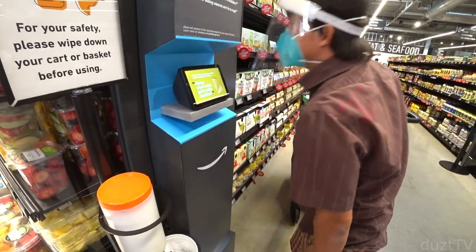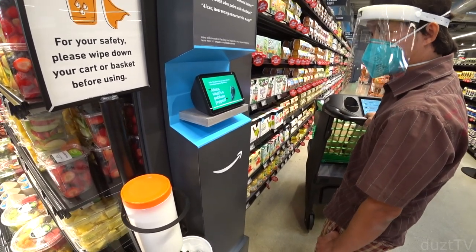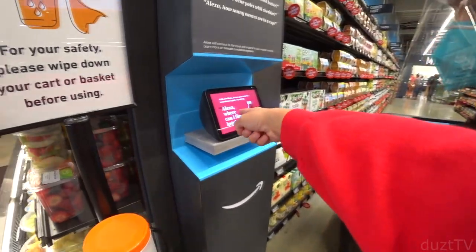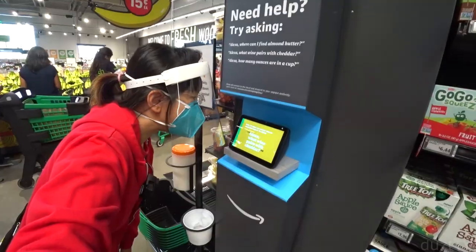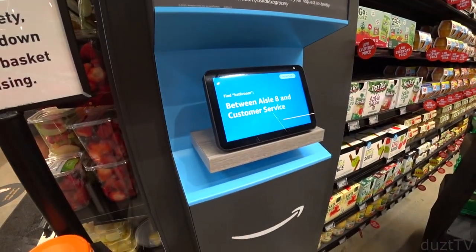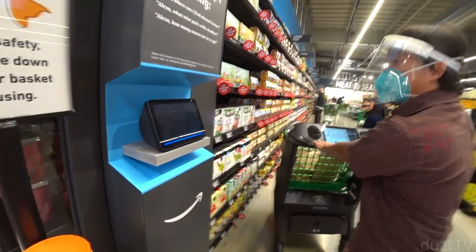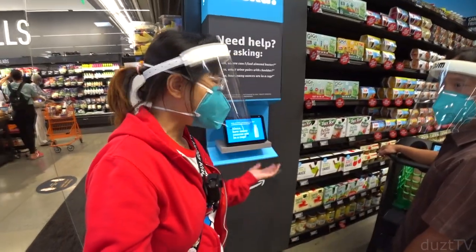Hello Alexa — not answering. Turns out you say 'Alexa' without 'hello.' We tried asking: 'Alexa, where's the bathroom?' and she responded: 'Find restrooms between aisle 8 and customer service.' Then we asked: 'Alexa, where can I find almond milk?' and she said: 'Check the options at aisle 15 in the dairy coolers.' So Alexa can help you locate items throughout the store.